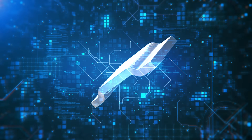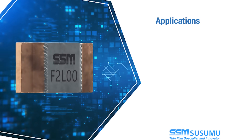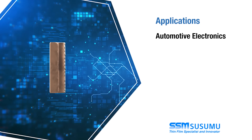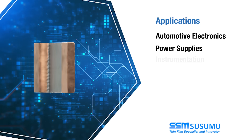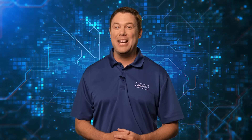RoHS-compliant and lead-free, the Sysamu MSR resistors are ideal for demanding applications such as automotive electronics, power supplies, instrumentation, and medical devices. Check them out today by heading over to Mouser.com or by clicking the link below.